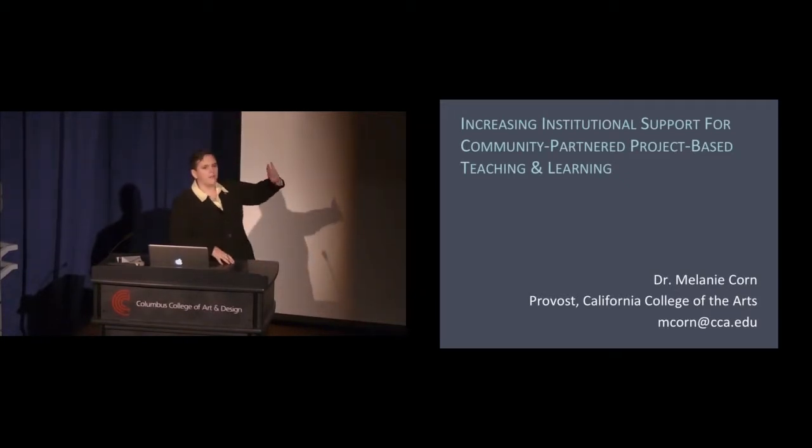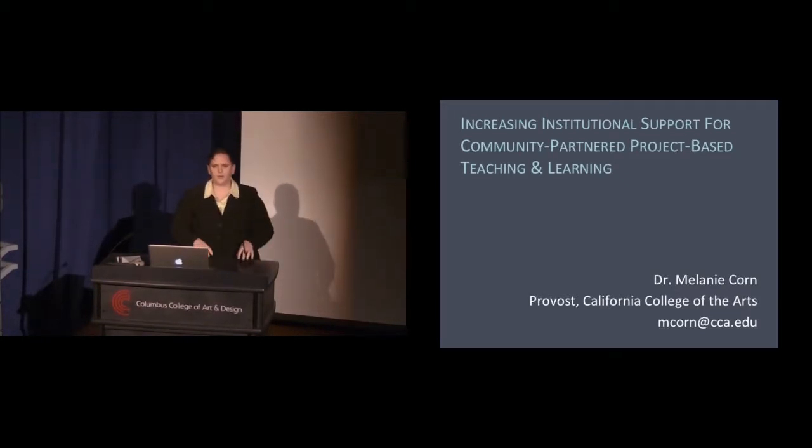I realize that is a very clunky way of saying it — community partnered project-based teaching and learning. The reason I've chosen that is because we don't have a great word or words, so this is kind of a catch-all, admittedly clunky phrase.